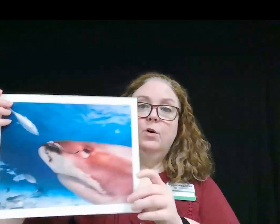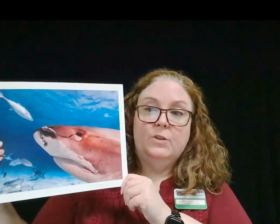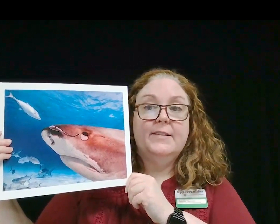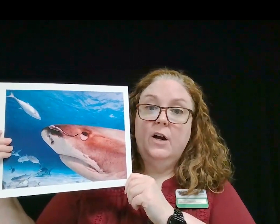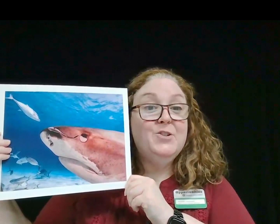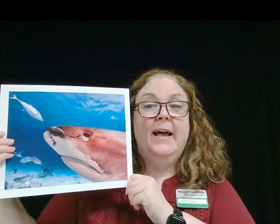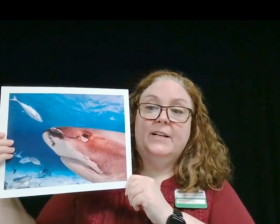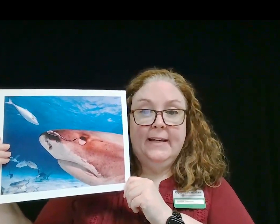Sharks and the remora fish have a mutualistic relationship where the remora fish eats parasites on the shark's skin, thereby cleaning the shark. It will also pick up leftover food from the shark's mouth. In addition to free and easy-to-get food, the remora also enjoys a free ride along the way. Sharks enjoy this relationship as it helps them get cleaned and keep irritating parasites away.